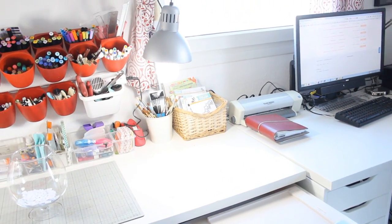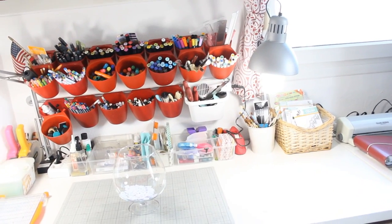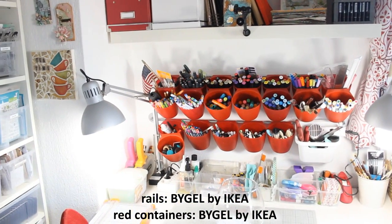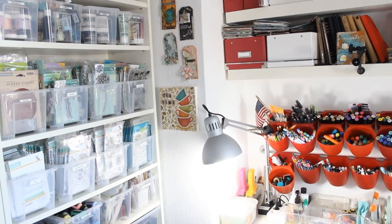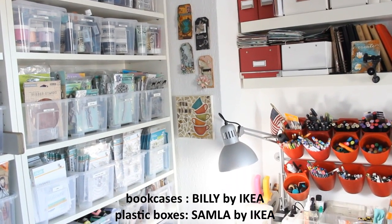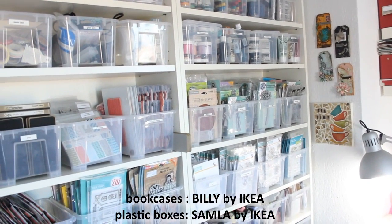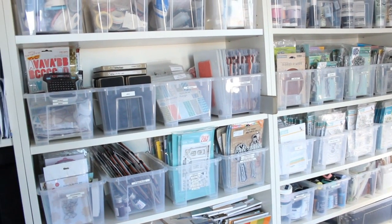I also have lots of those organizing red balls where I keep some of the markers and pens that I use often. I have many bookcases where I store everything, and you can see that I like to keep them in these transparent plastic boxes — these are by IKEA as well. I organize everything by brand, and I like to see everything; if I don't see something I will never use it again.